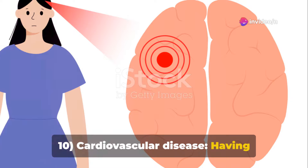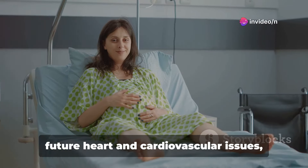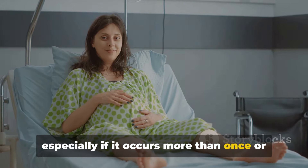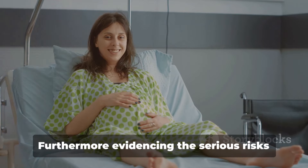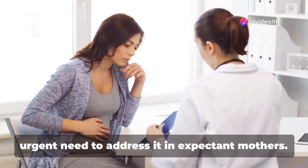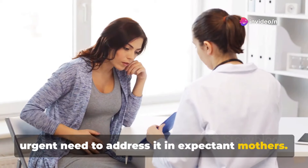Cardiovascular disease: Having preeclampsia could increase the risk of future heart and cardiovascular issues, especially if it occurs more than once or results in preterm delivery, evidencing the serious risks associated with the condition and the urgent need to address it in expectant mothers.